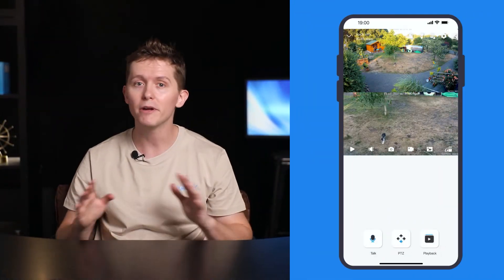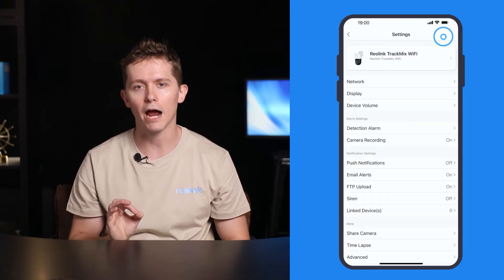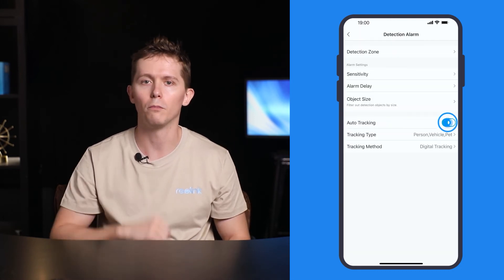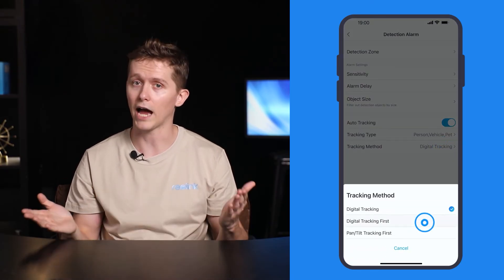So how do you set the tracking mode? It's very easy to do right on your Reolink app. Go to the camera settings page, tap Detection & Alarm, and at the bottom you can see the tracking method where you can switch between them as needed.